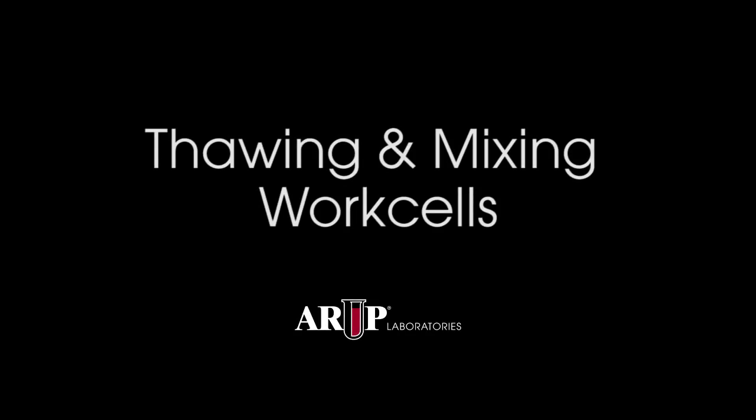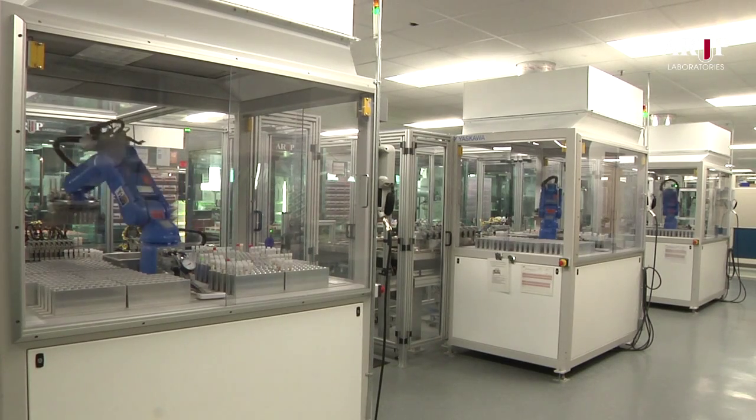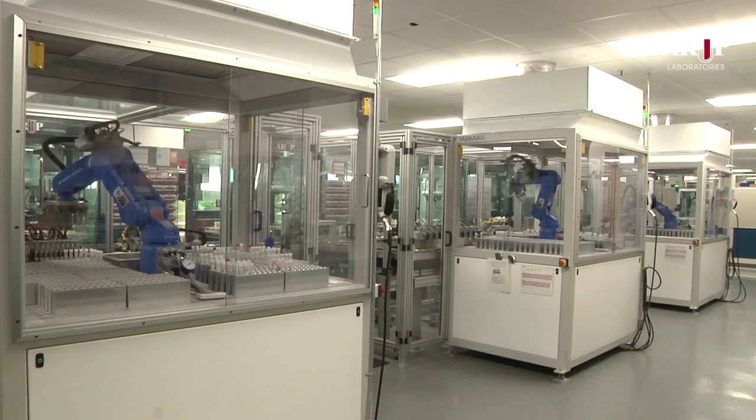Hello, this is Dr. Charles Hawker, Scientific Director of Automation and Special Projects at ARUP. This short video will show one of ARUP's three Thawing and Mixing Work Cells, or TMWs, in operation.